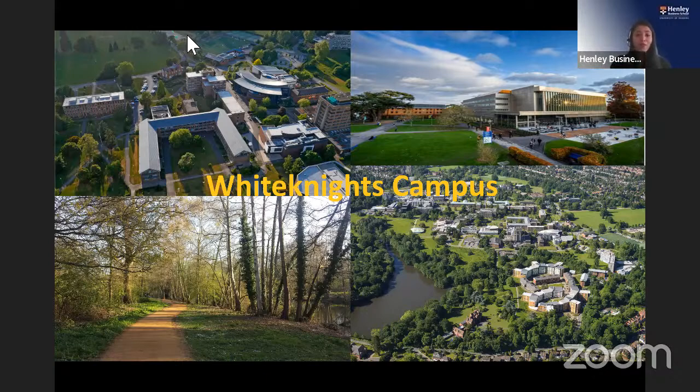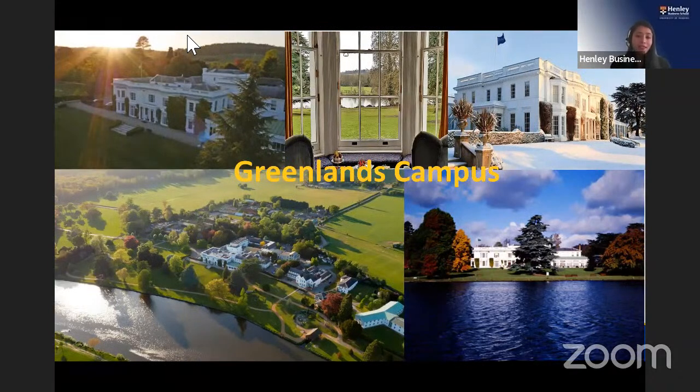Our Greenlands campus is where Henley Business School began life. Master's students are usually based at Whiteknights but can visit Greenlands for networking events and study spaces. Greenlands is primarily used by MBA students and our executive education team, who work with industry professionals on open and custom programs — making it a great place to network with people from industry.